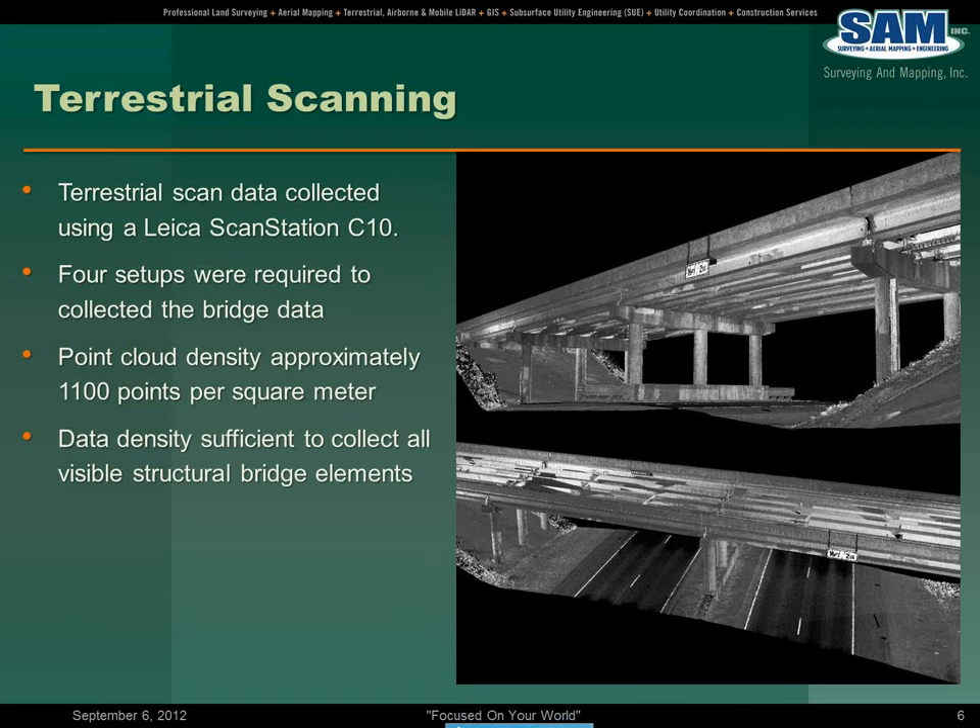Here we used a Leica Scan Station C10. It's a static laser scanner. We've been using that type of technology for the last 14 years through its various evolutions. There were basically four setups, and we got a very dense scan data set of about 1,100 points per square meter — extremely dense data, more than sufficient to collect all the visible bridge elements that were required.